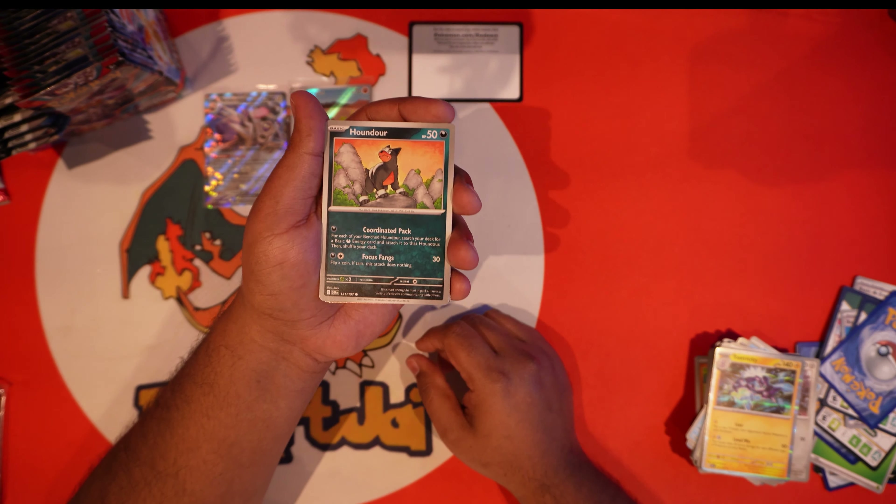We got Vulpix, Bonsly, Froakie, Darumaka, Floatzel, Umbreon, Togetic, Camrupt in the reverse, Sinistea in the reverse, and a Dark Ride holo.